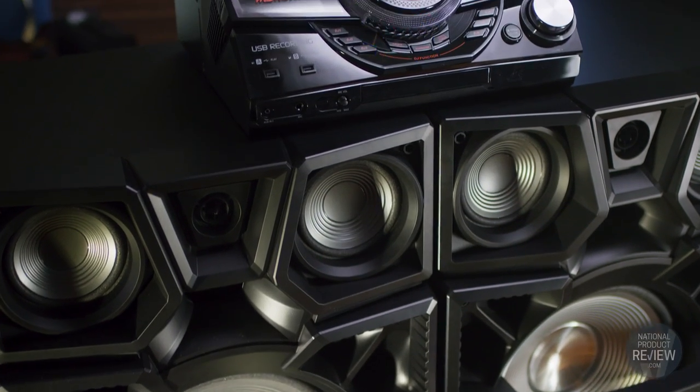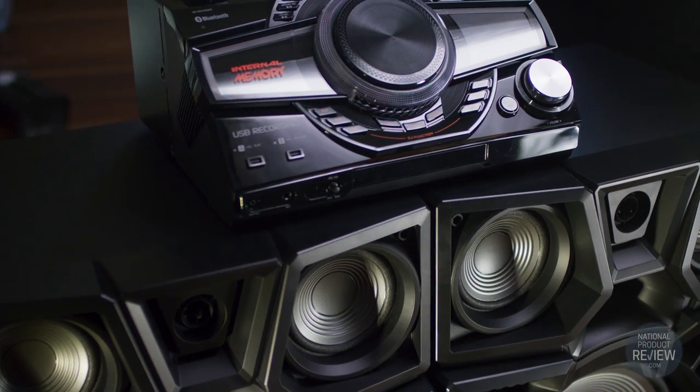So impress your friends — hear the power, feel the power, and see the power at your next party with Panasonic's MAX 9000 sound system.